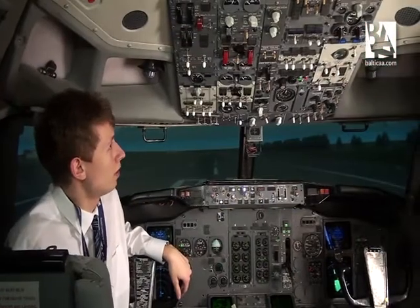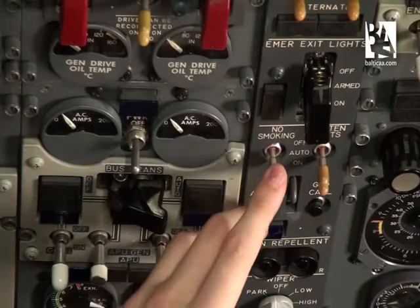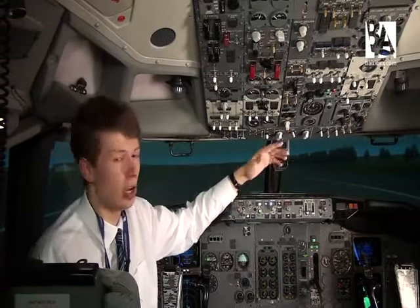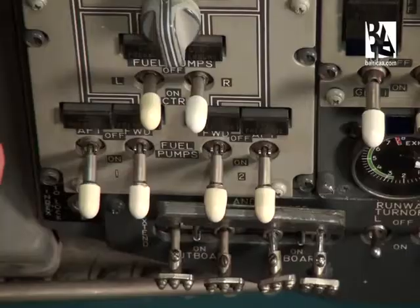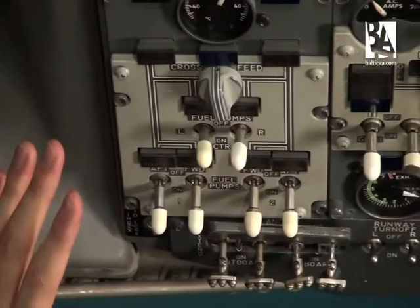On the 737, all of the switches are flicked like this. This isn't necessarily a bad thing, but in a situation where you're in a real hurry, just looking at a switch may not help you determine if it is in a good position or not.